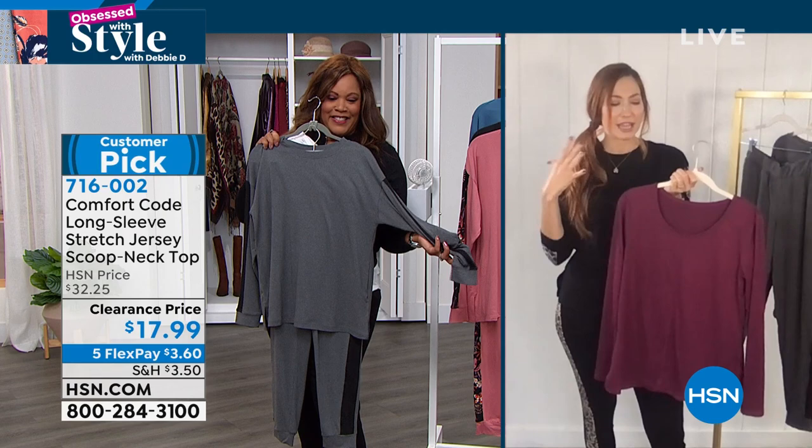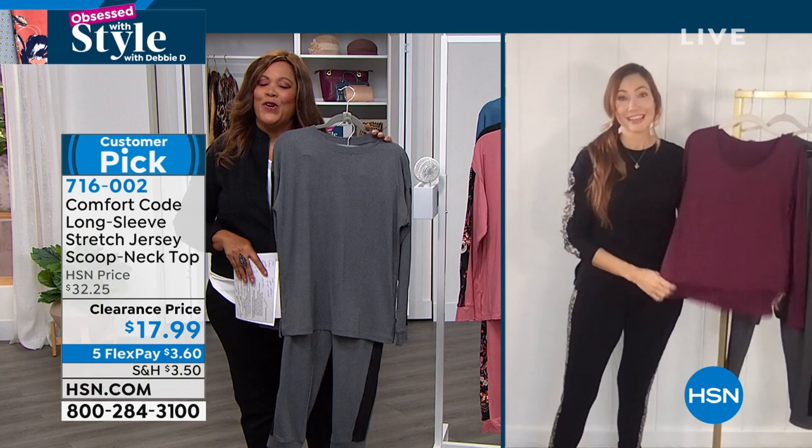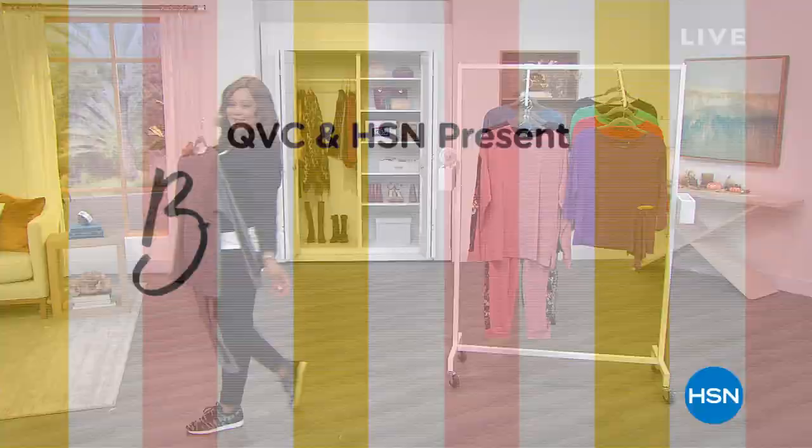Buy them in multiple sizes — when you can get that top for $3 to match back with this set, it's a winner. Thank you Amy, you're a winner too! We're going to take a quick break and show you what QVC and HSN presents when we come back.